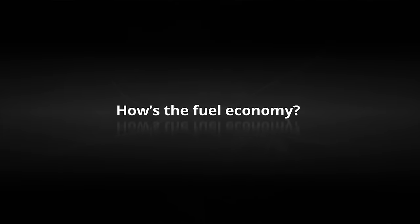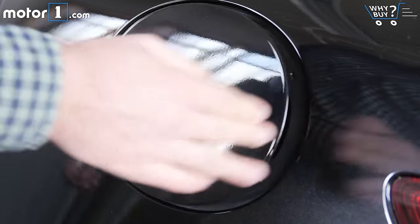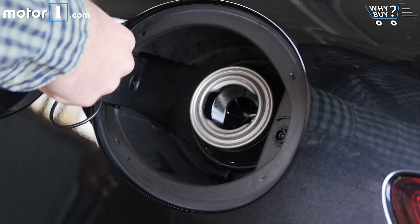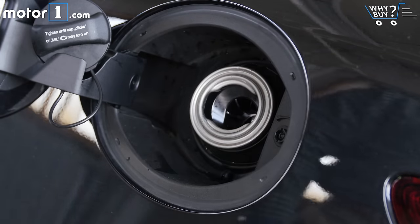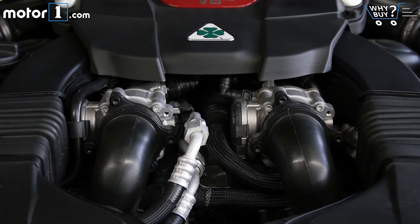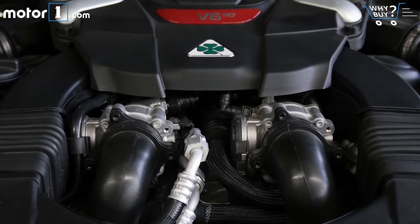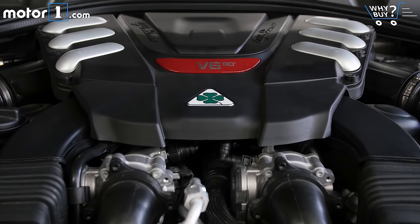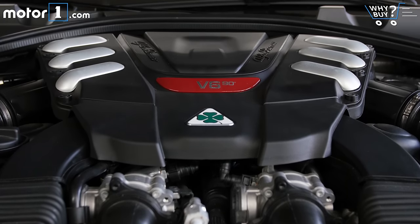How's the fuel economy? With cylinder deactivation and engine stop-start, the Giulia Quadrifoglio returns 17 mpg city, 24 mpg highway, and 20 mpg combined. That's right on the money for similar sport sedans with this much power. The standard Giulia, by the way, with its 280 hp engine, returns as much as 33 mpg.